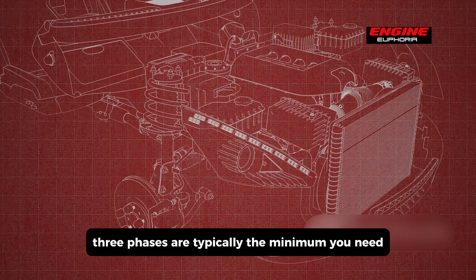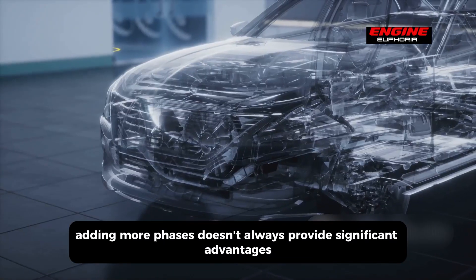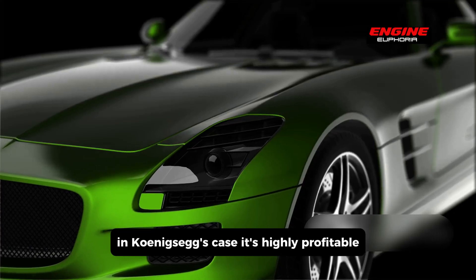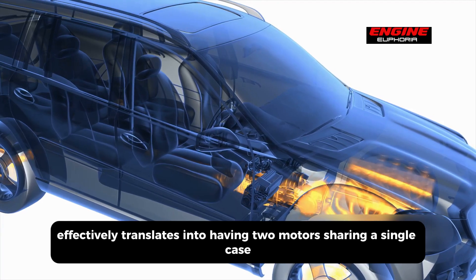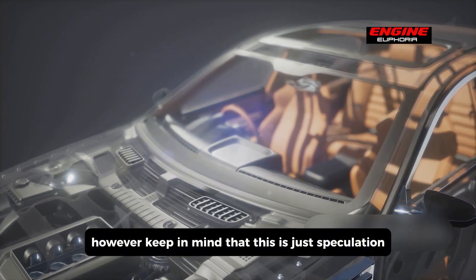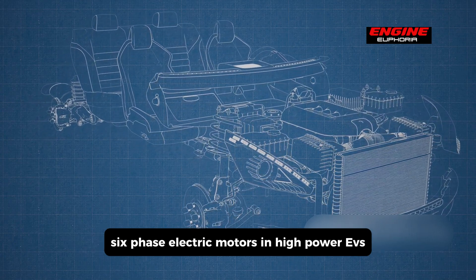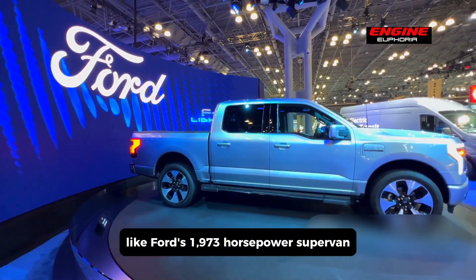In the world of electric motors, three phases are typically the minimum needed for a practical motor design. Adding more phases doesn't always provide significant advantages unless there's a specific use case. In Koenigsegg's case, it's highly beneficial — having six phases effectively translates into having two motors sharing a single case. Keep in mind that this is speculation, since we haven't had a peek inside the motor. But it's worth noting that similar six-phase electric motors have been seen in high-power EVs like Ford's 1,973 horsepower SuperVan.